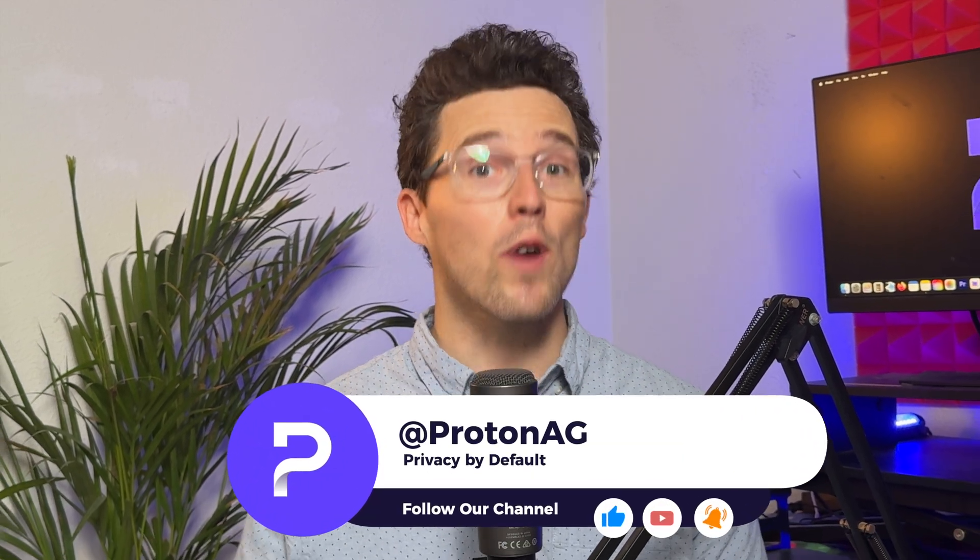Proton Wallet is the safest place for your Bitcoin. We've got a whole series lined up to help you get the most out of Proton Wallet. Don't forget to hit that like button, subscribe, and ring the bell so you don't miss out on these upcoming videos. Got questions? Drop them in the comments below, or join our community on Reddit.